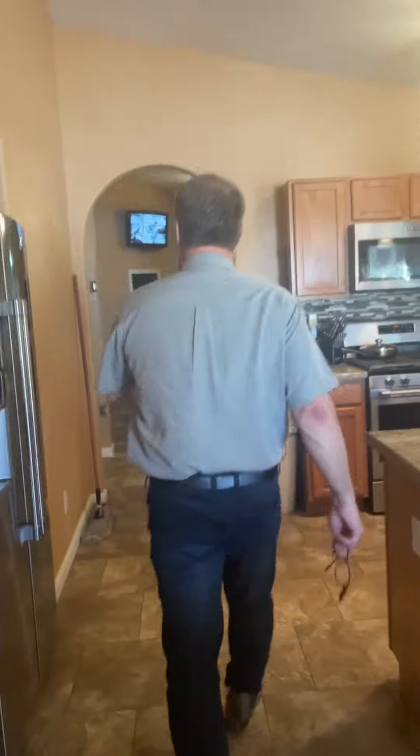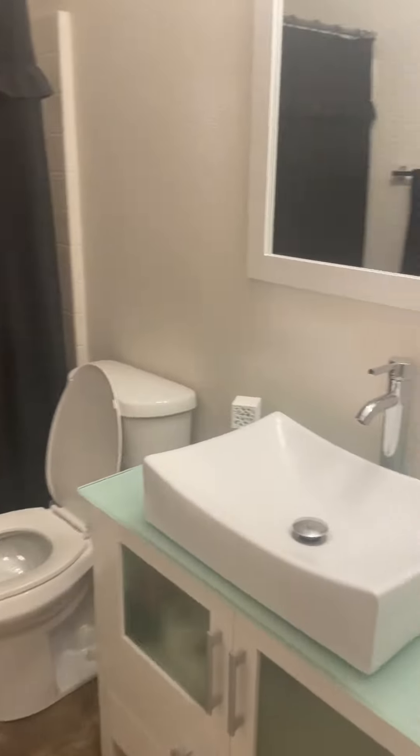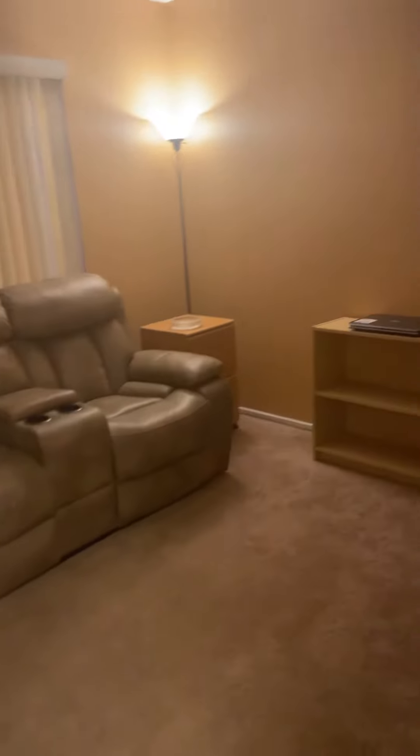Come on back, I'll show you the rest of the bedrooms. New granite countertops in the bathroom and in the kitchen. Got the extra bathroom right here. Everything's been upgraded — new granite. Bedroom two is kind of converted into a little office, extra area. Bedroom three.